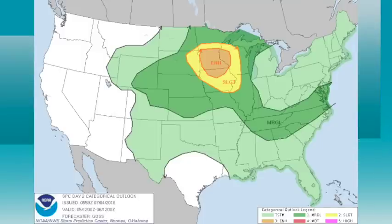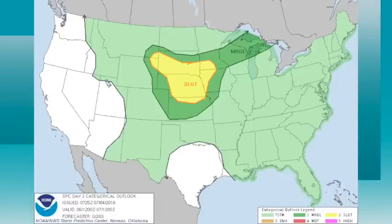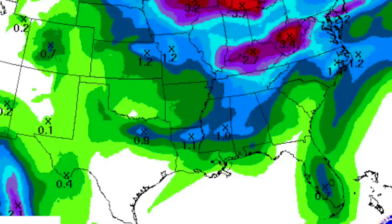Pretty much the same deal tomorrow. The main risk of severe weather is well to the north — an enhanced risk around Minneapolis–Saint Paul and Des Moines — and for us a marginal risk over northeast Alabama. And on day three, Wednesday, a chance of severe storms across the High Plains.